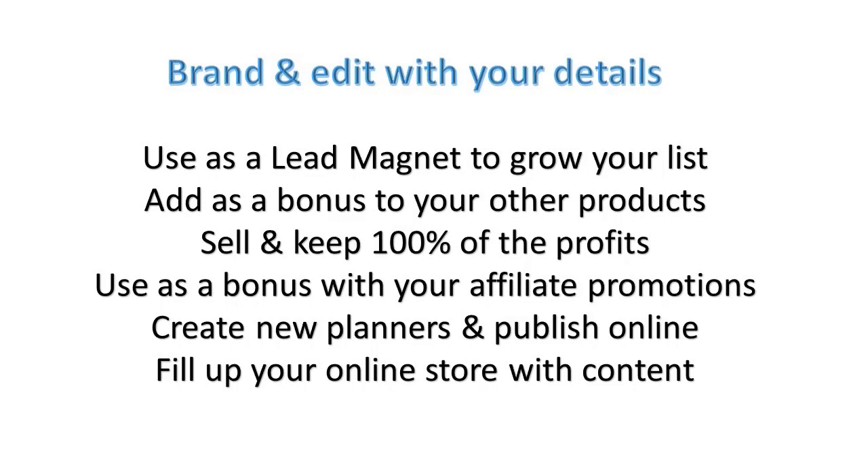And remember too, the planner is 44 pages long but you don't have to keep it as one product. You could separate all the trackers and planners from the journal pages and then you have two new products. You could give one out as a lead magnet and then sell the others. What might be really nice to do is create a January package, put certain pages in there and then send this out as a lead magnet, and then sell the rest of the months from February down to December as a product.